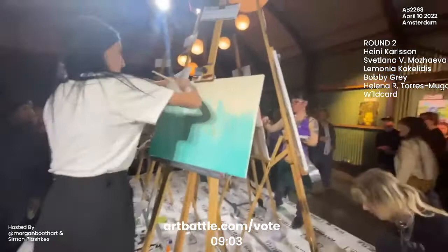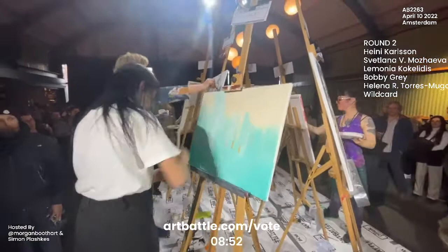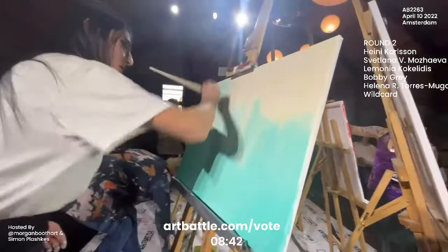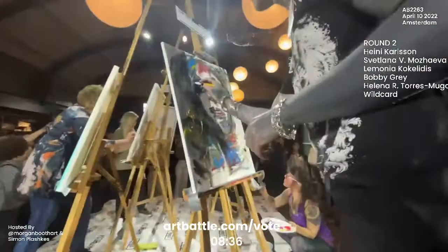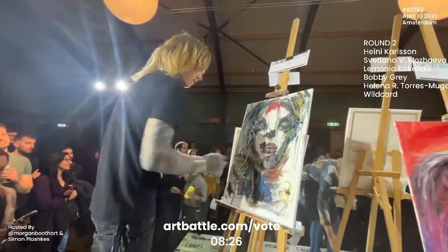And now we have this beautiful teal, almost sea-foamy color coming up from the bottom of Lamonia's canvas. And now this is joining into that neutral, almost buttery hue that we had. She's now completely obscured the tape. So I hope that we get a chance to see that awesome tape pull — I know audiences and I know myself love a good tape pull revealing the planned negative space.